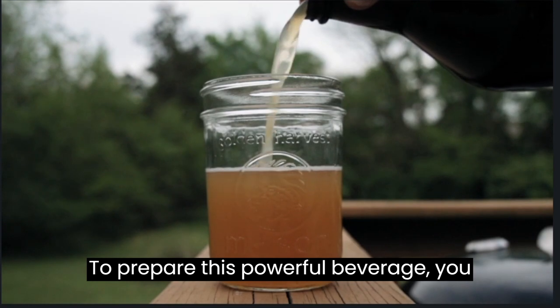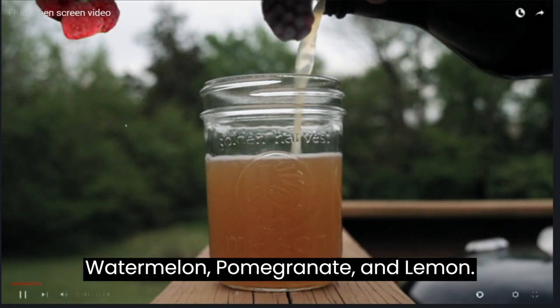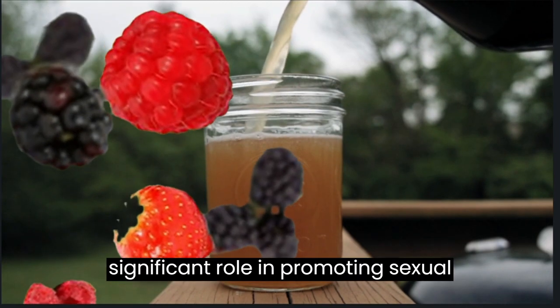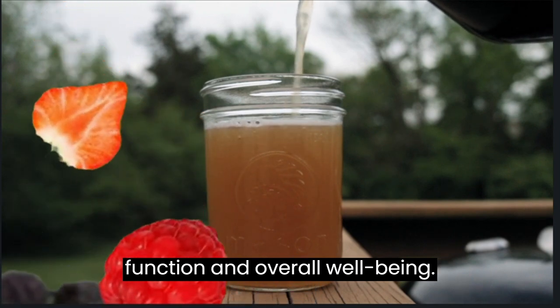To prepare this powerful beverage, you will need three key ingredients: watermelon, pomegranate, and lemon. Each of these components plays a significant role in promoting sexual function and overall well-being.